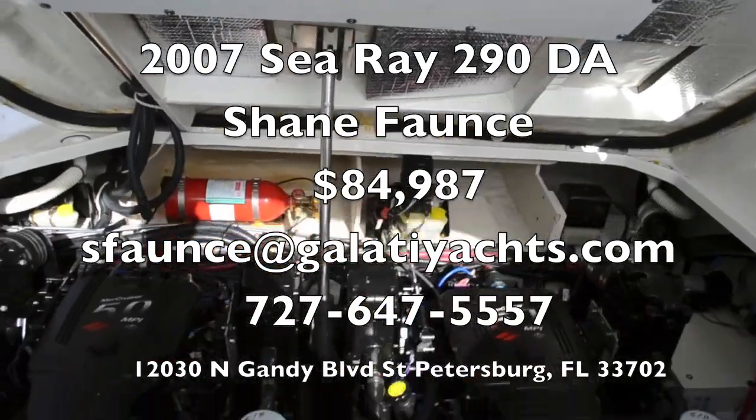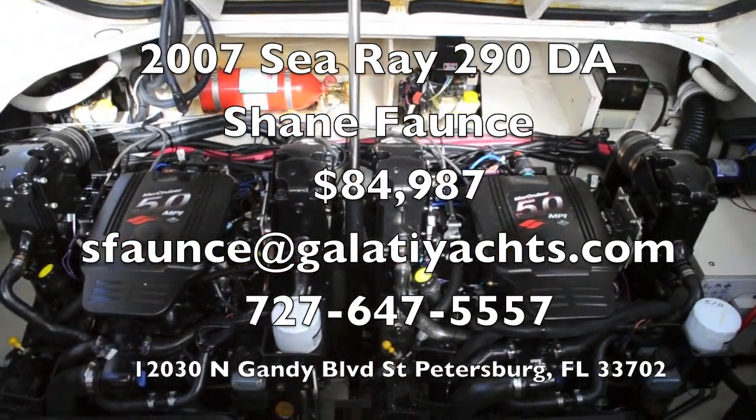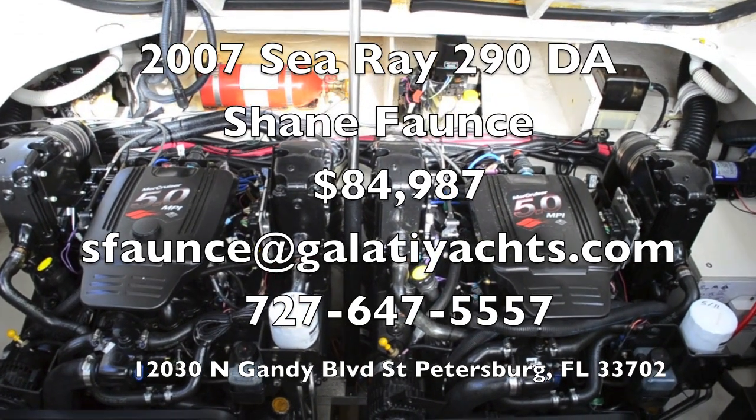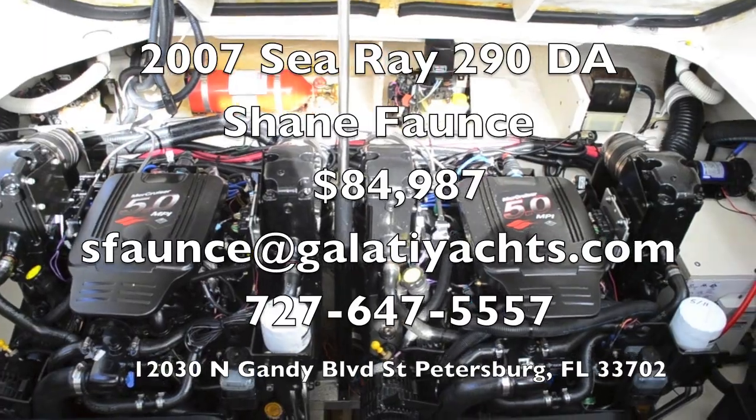We're at Galati Yacht Sales on Gandy Boulevard. This is Shane at 727-647-5557, or drop me an email at sfaunc@GalatiYachts.com.